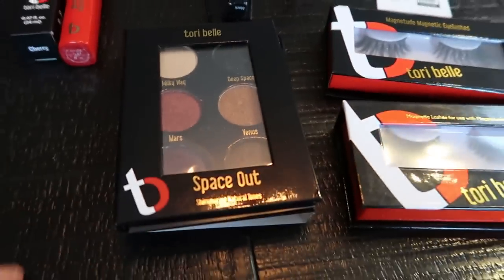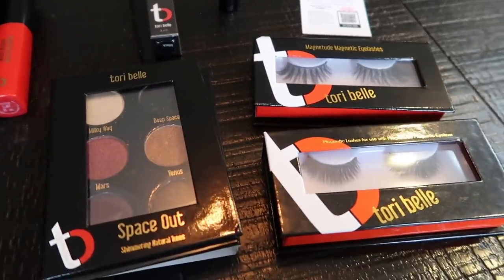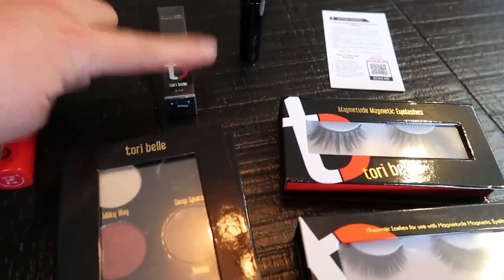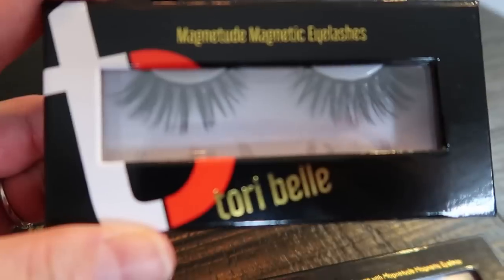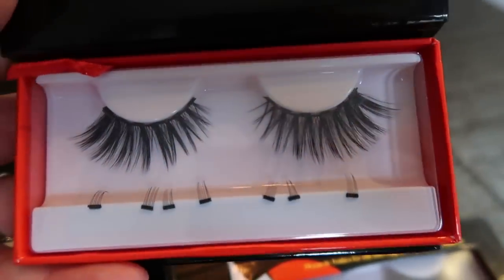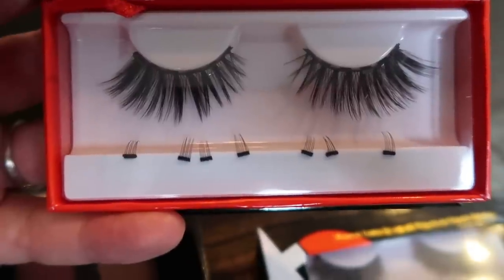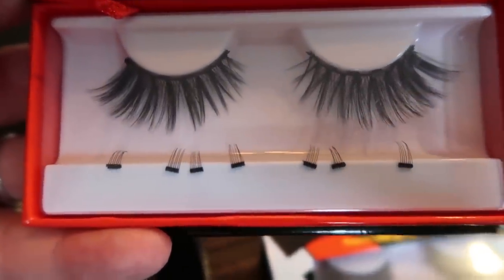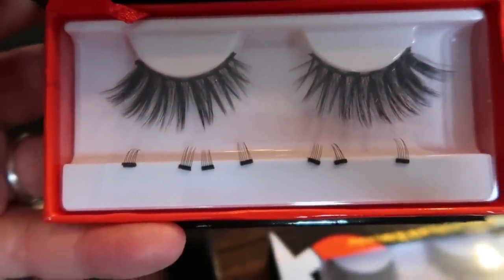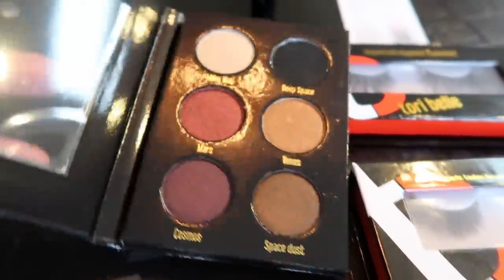Tori Bell is here — I placed a pretty big order. I wanted to grab some lashes, so I picked up a kit that came with lashes, an eye shadow, a lip gloss, and a liner. In that kit I got the Selfie lashes — they're a more dramatic, really bold and long lash. The little bits at the bottom are called anchors; you add these under your natural lash to anchor them better and give extra volume. The kit also includes the 'Space Out' shadow palette — gorgeous colors.